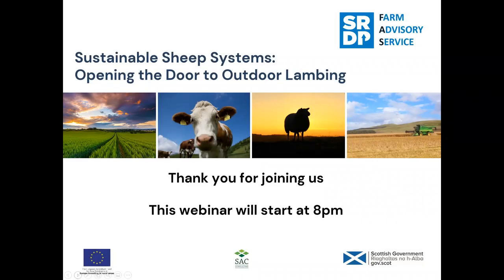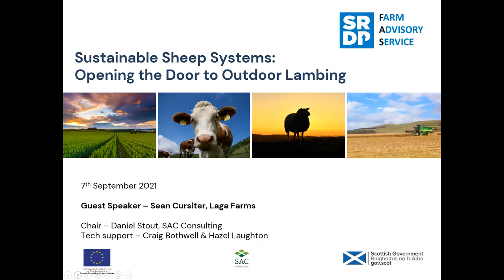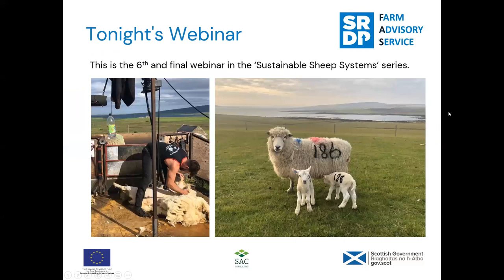Good evening and welcome to this Farm Advisory Service webinar as part of the Sustainable Sheep Systems project. Tonight's webinar is titled 'Opening the Doors to Outdoor Lambing' and we'll be hearing from guest speaker Sean Custer of Lagga Farms about how they've transitioned part of their flock to an outdoor lambing system and how they're optimising that for lamb survival and good production. My name is Daniel Stout, I work for SEC Consulting.